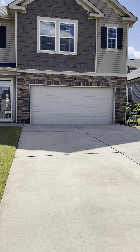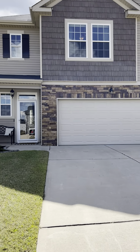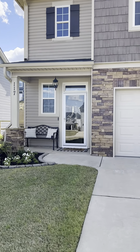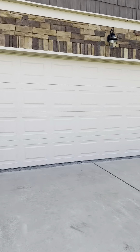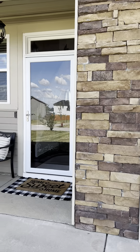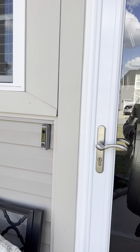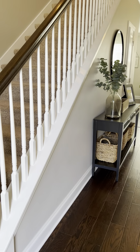This is a well-developed community. They are building some new construction on the other side. You have sidewalks and streetlights on both sides. Conveniently located to Fort Gordon, I-20, shopping, and dining. You have common grounds and a playground.